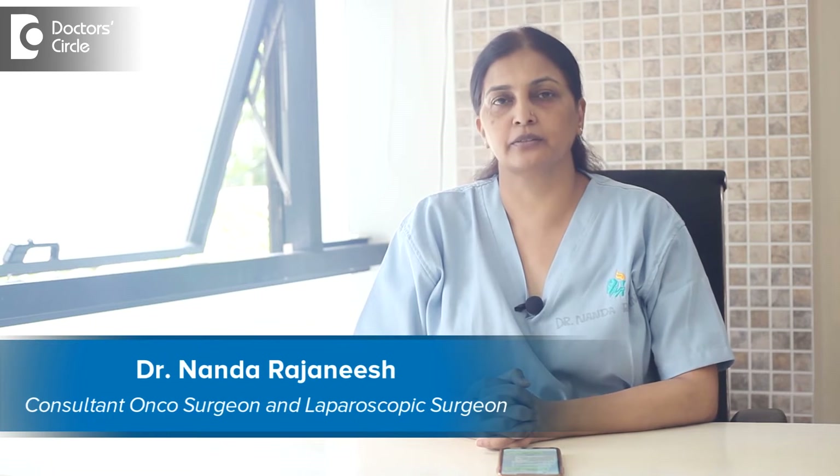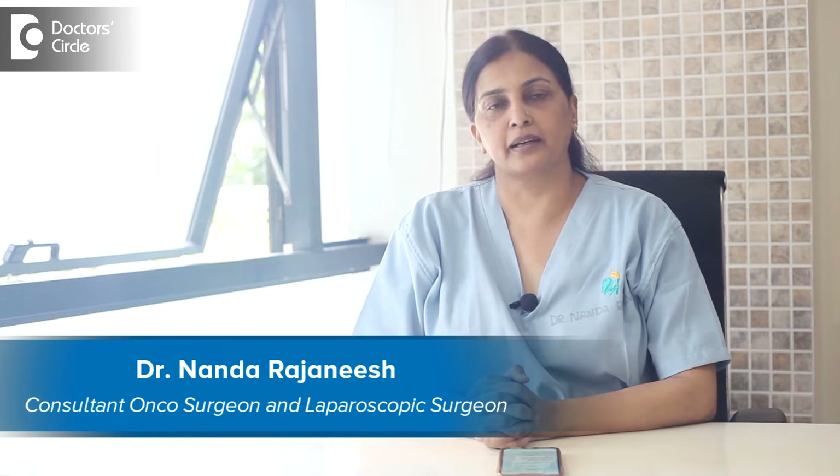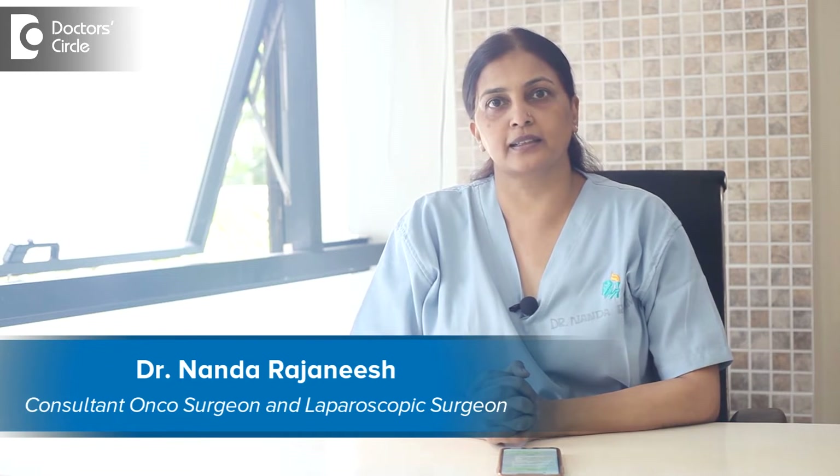I'm Dr. Nanda Rajneesh from Apollo Spectra and Sakura Group of Hospitals, and I practice as a surgical oncologist and laparoscopic surgeon in Apollo Spectra.